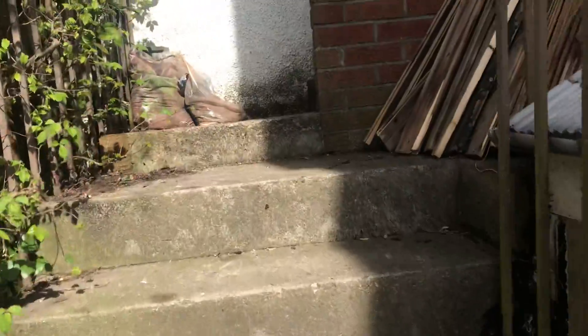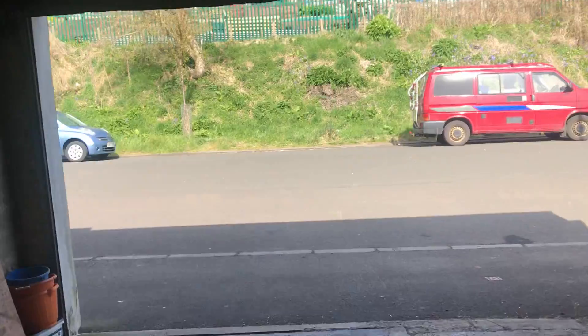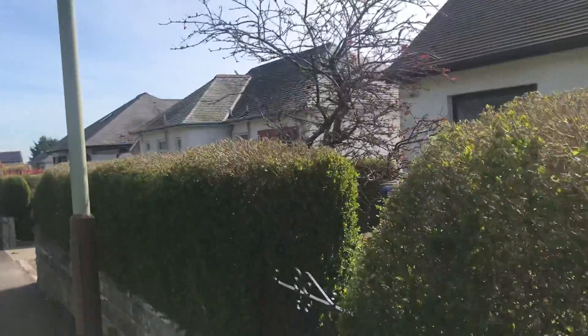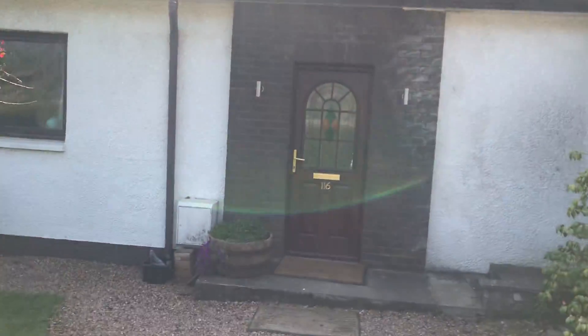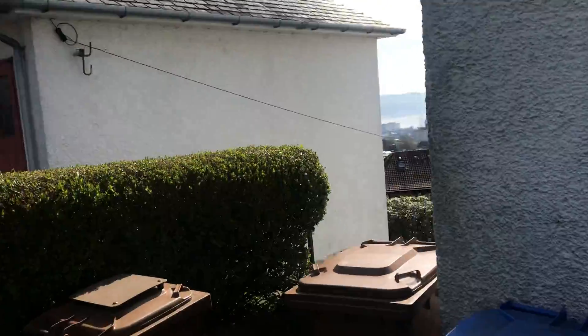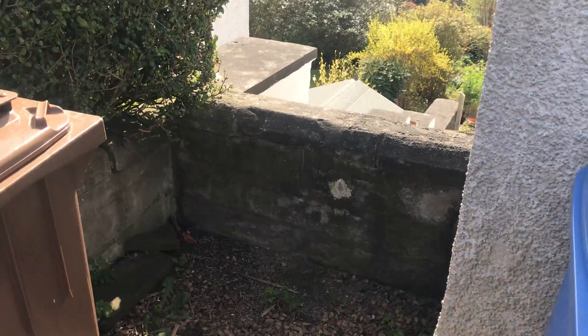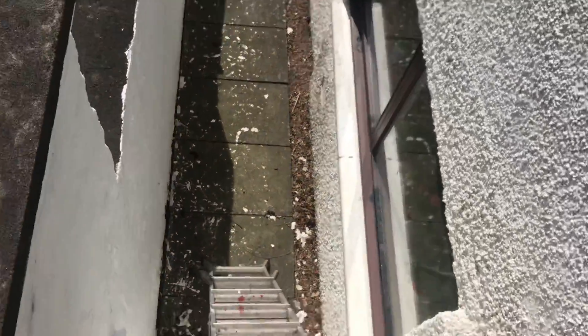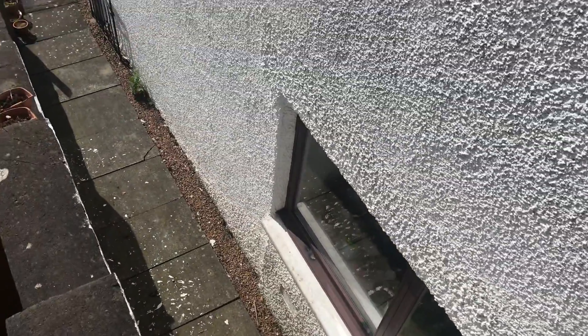Back up the steps and then through the garage and out. Or the second option is through the side of the house here, where there's a small parapet wall, and then there's a drop of about 12 feet.